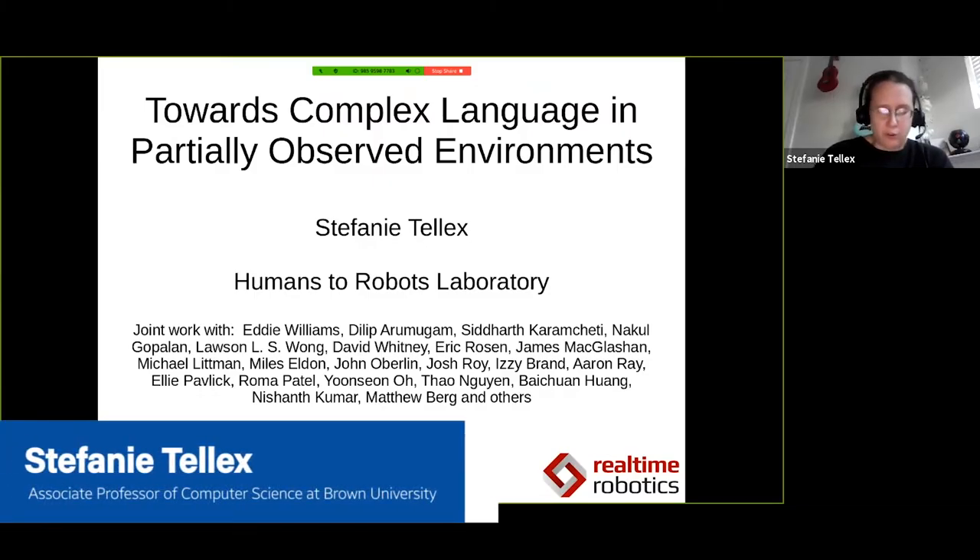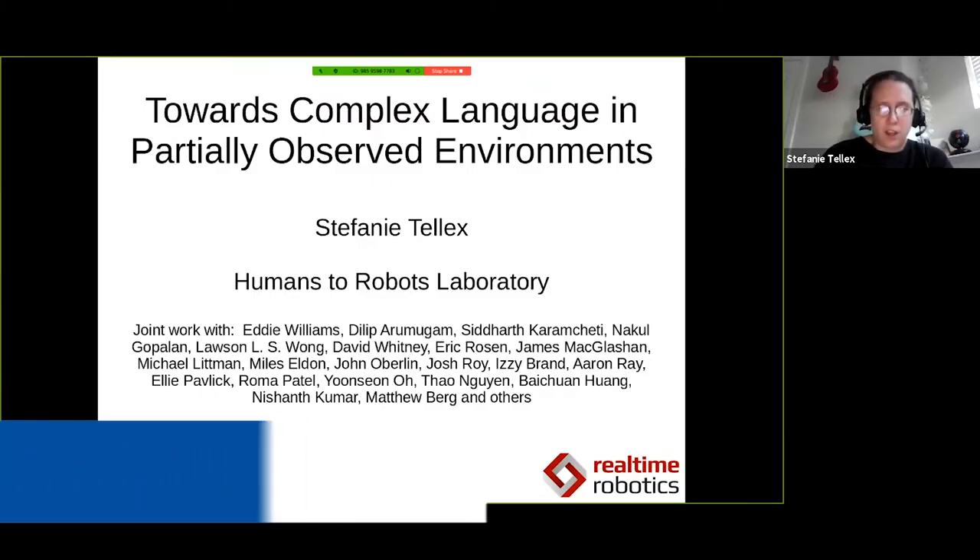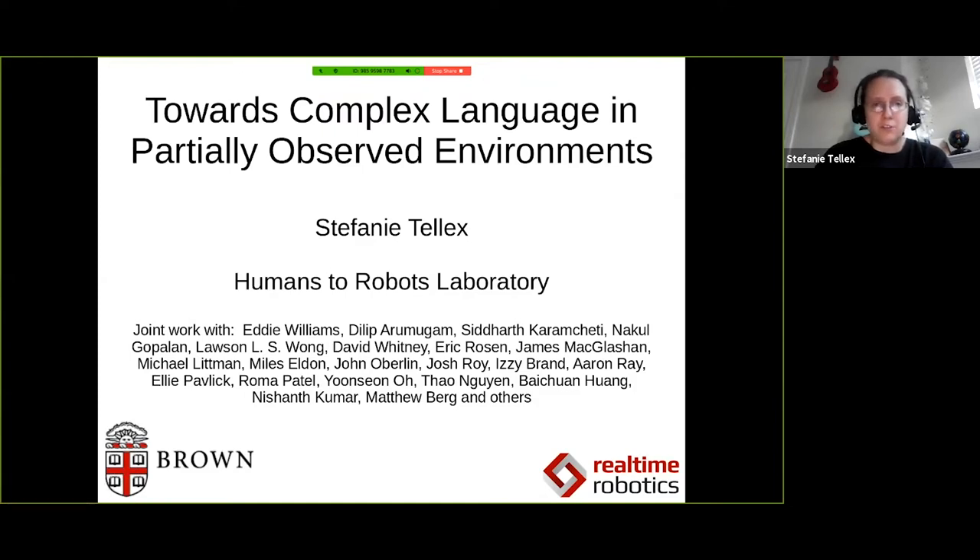I'm at Brown University. I also work one day a week at Real-Time Robotics, a startup company based in Boston that is trying to make motion planning on a chip to automate industrial robotic work cells and make them work safely and collaboratively with people and with other robots.